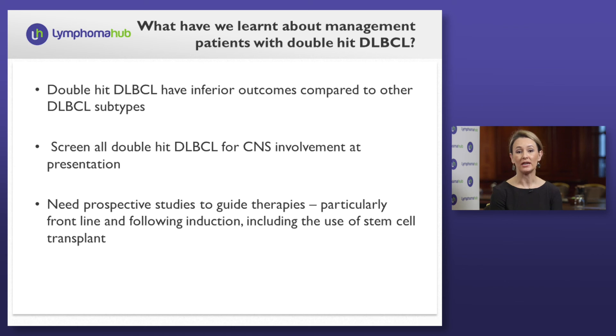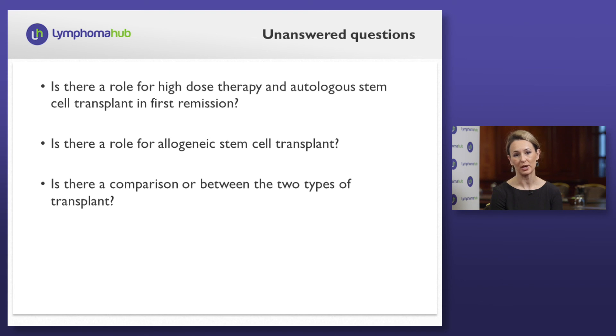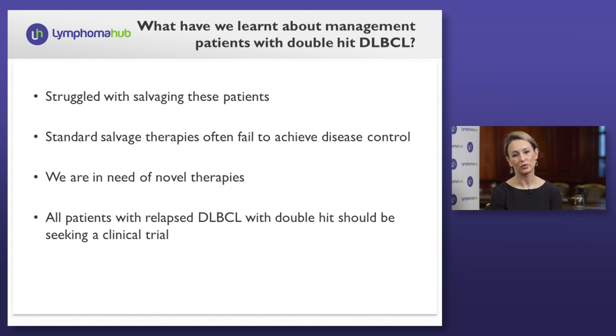In regards to management, we are in need of prospective studies to guide our therapies, particularly frontline and following induction, including the use of stem cell transplant. Unanswered questions currently include: is there a role for high-dose therapy and autologous stem cell transplant in first remission? Is there a role for allogeneic stem cell transplant? And is there a comparison or distinguishment between the two types of transplant? Those remain unanswered. We have struggled with salvaging these patients. Based on our retrospective series and others, our standard salvage therapies with chemoimmunotherapy, though intensified, often fail to achieve disease control. We are in need of novel therapies. I demonstrated one such approach, which is not readily available in community practice, but all patients with relapsed diffuse large B-cell lymphoma with double-hit features should be seeking a clinical trial.